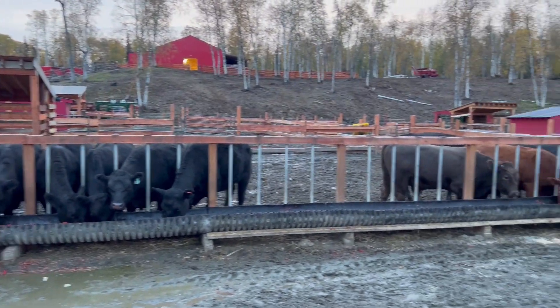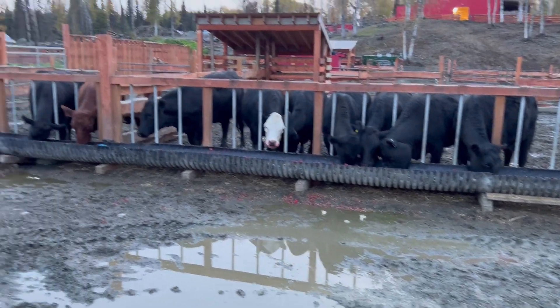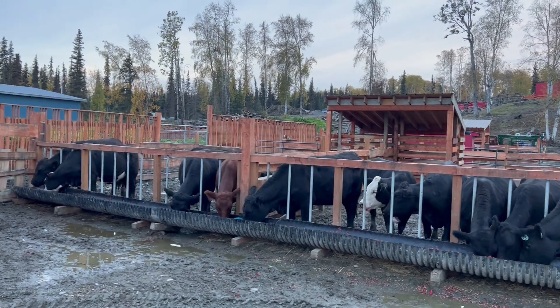All right, so we're feeding cows here, and it hasn't rained in a couple days, thankfully, but as you can see, it's still awfully goopy here just from 14 months of rain.